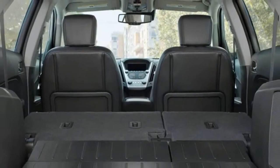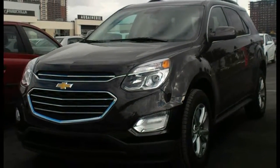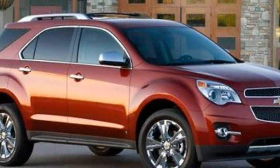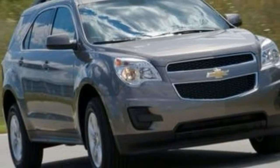Chevrolet Equinox Styling and Performance: It has been a sales success for Chevy, so why fix what isn't broken? They haven't. This year, the 2017 Chevy Equinox carries over largely unchanged from last year.